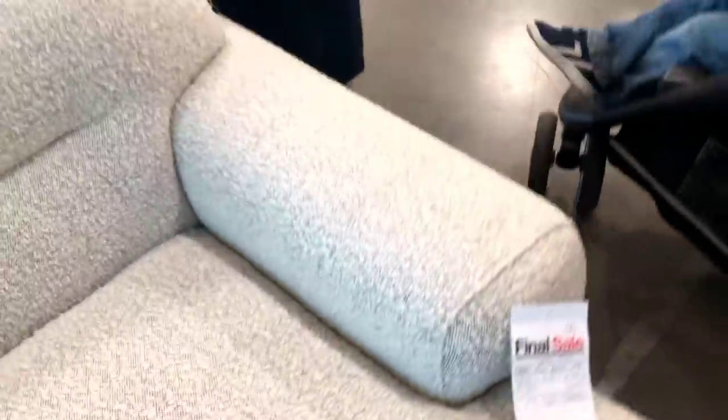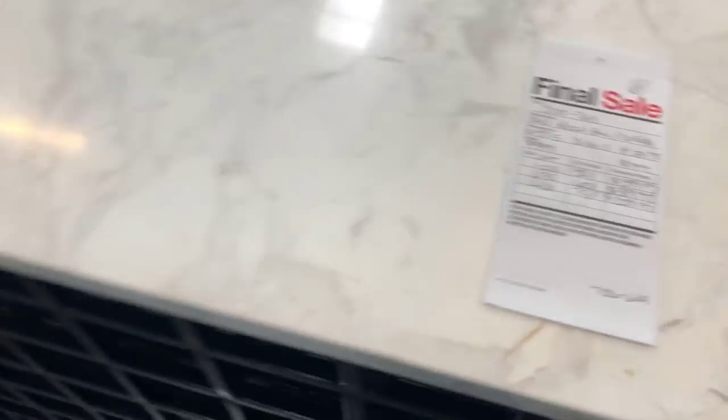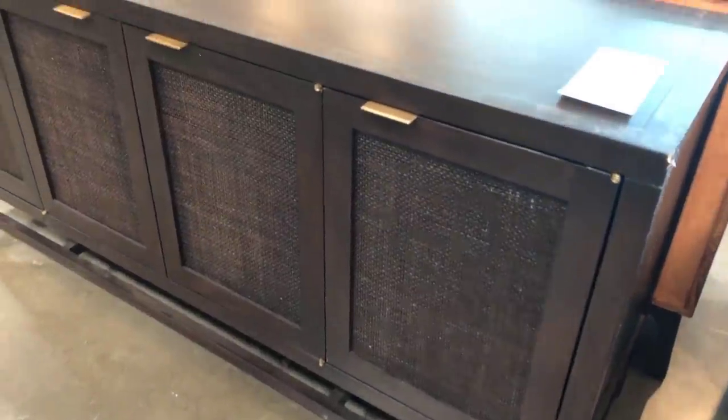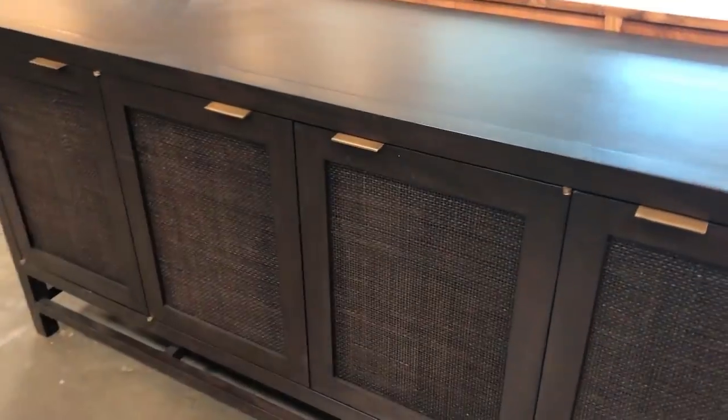It's hard to find but it is at the warehouse and it's not available online. This is the Eao bar console — you can put wine bottles in there. It did have a big gash on the corner, but you could flip it around. That marble is a very pretty piece.